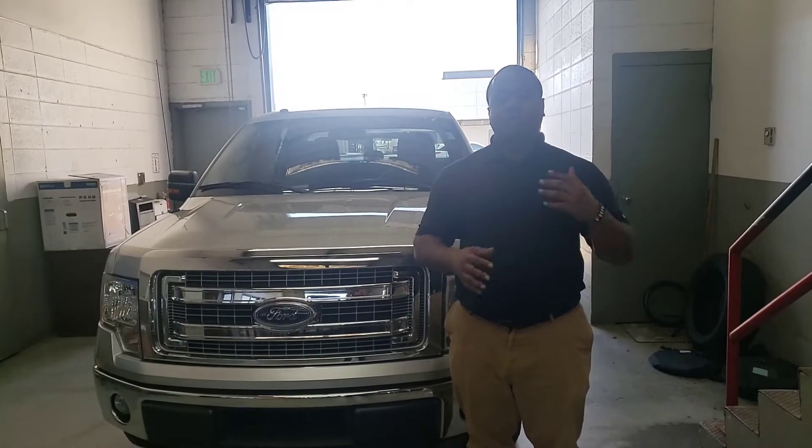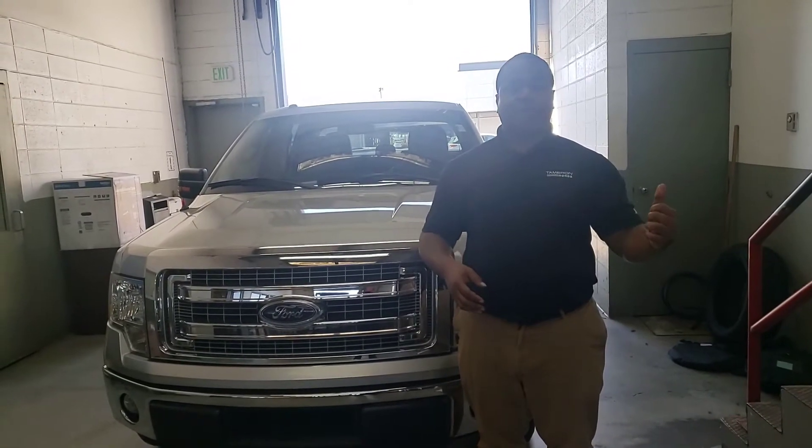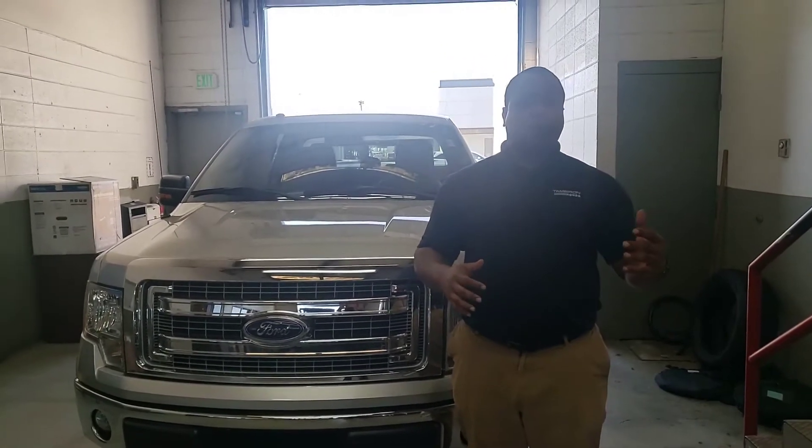We'd be willing to bring this vehicle to you if you feel safer that way. We'd even bring a trade back for an appraisal and bring your numbers to your place of residence or a neutral ground where you feel comfortable meeting.